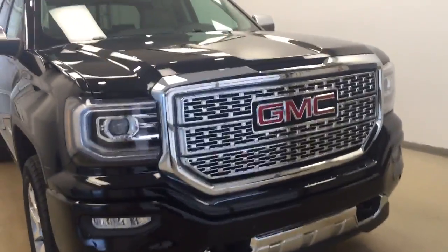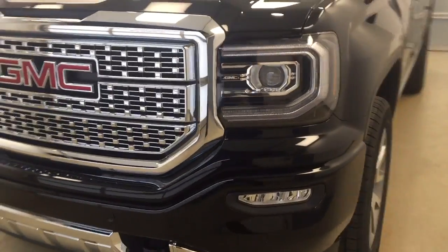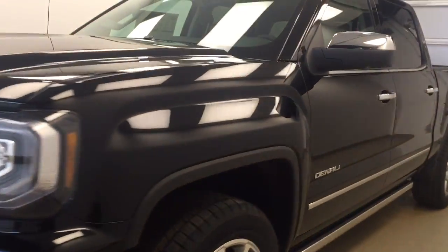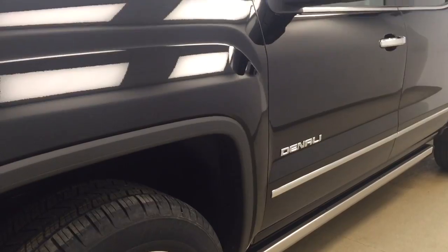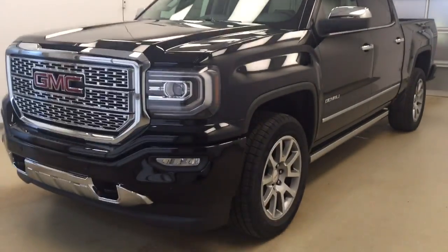Stock number 176481. You have just checked out this brand new 2017 GMC 1500 Denali Edition in our color, Onyx Black.